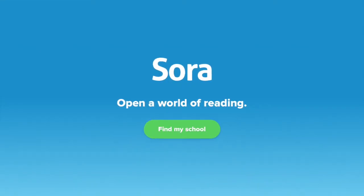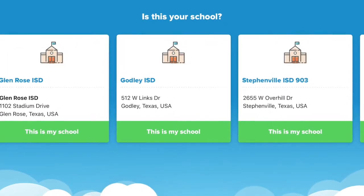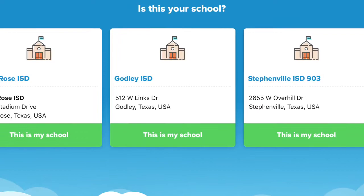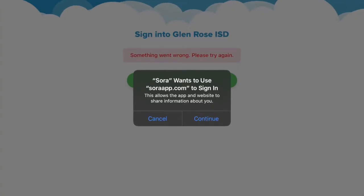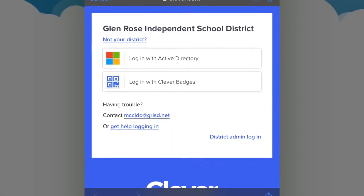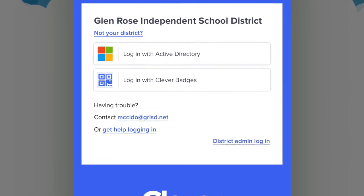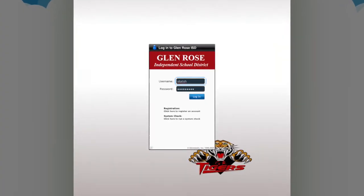Signing in to the Sora app on a tablet is very similar. Find your school, sign in using Glen Rose ISD, allow the app to use Soraapp.com to sign in, log in with Active Directory, and use your Stoneware username and password.